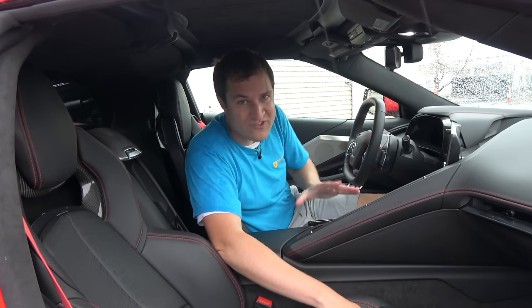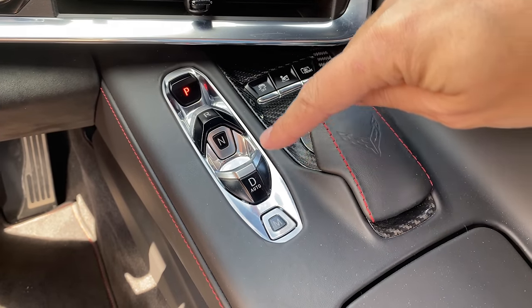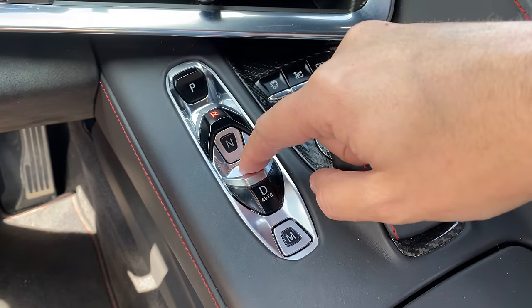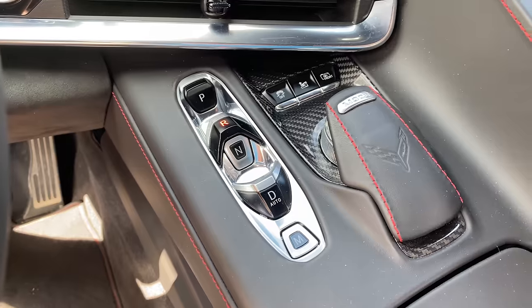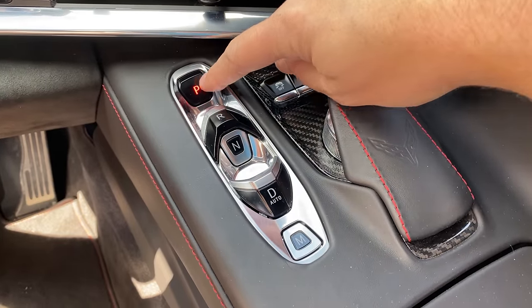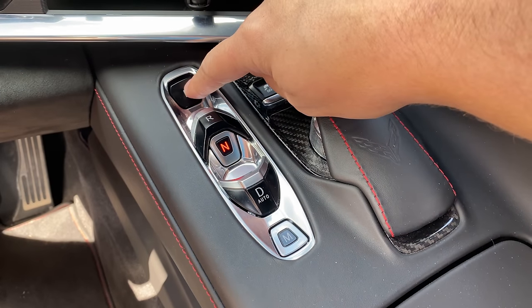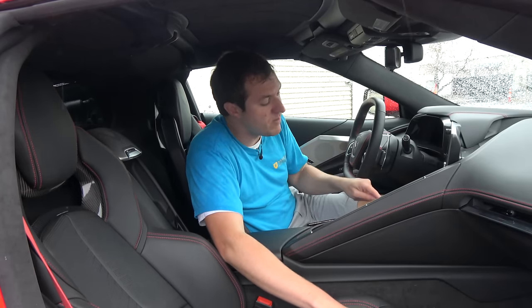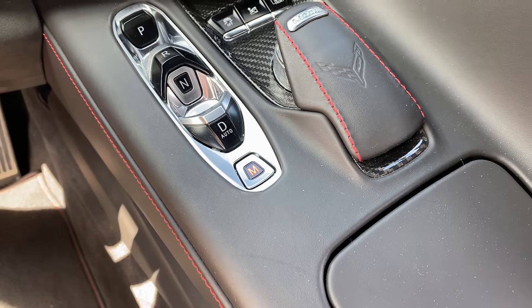Another interesting item is the gear selector — there's no lever, no dial to turn. Instead, there's a little pod in the center with all the controls. For reverse, you lift up this switch to put the car in reverse; same deal with drive. Park and neutral are just buttons you press. They want you to put a little more effort into going into reverse and drive since those are the gears where the car can actually move. At the base of the pod there's also an M button that puts the car in manual mode, so you can use the shift paddles to go through the gears yourself.